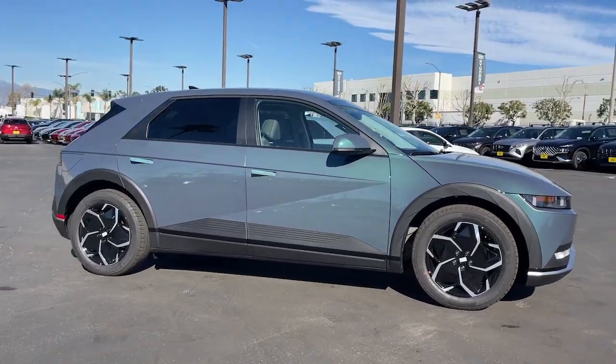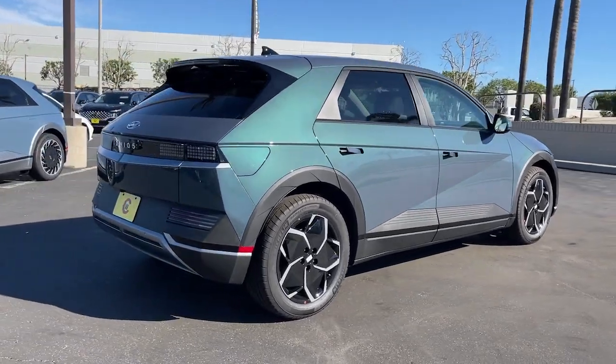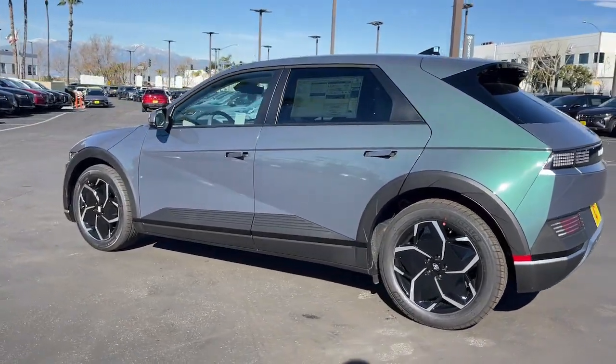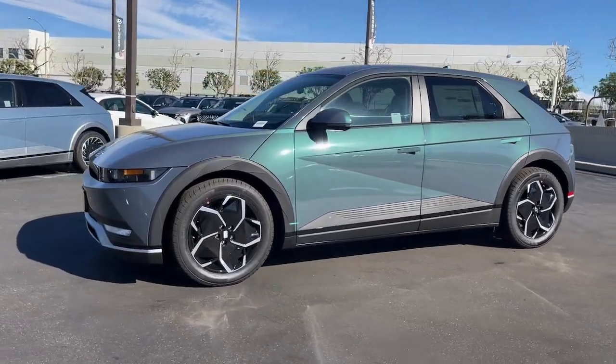Hop into the 2024 Hyundai IONIQ 5. This uniquely designed Hyundai IONIQ 5 is poised to transport you into a clean, bright future. Enter its stylish, spacious interior and discover the comfortable, convenient, and connected features it has to offer.